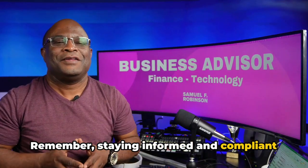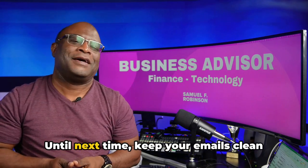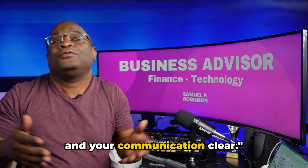Remember, staying informed and compliant is the best way to ensure your emails land where they should. Until next time, keep your emails clean and your communication clear.